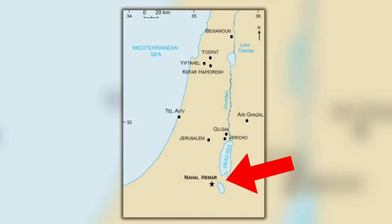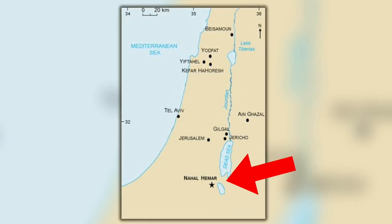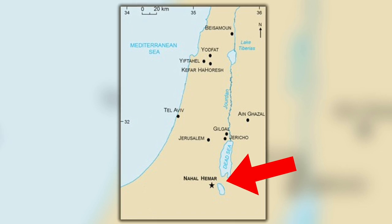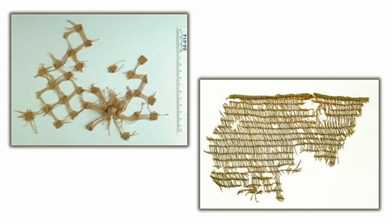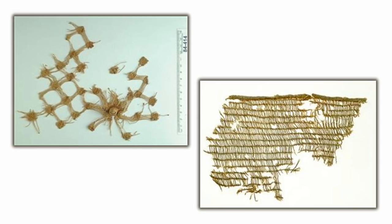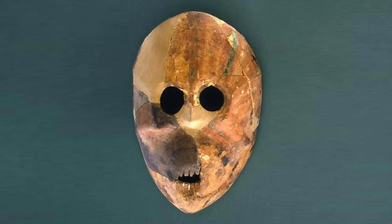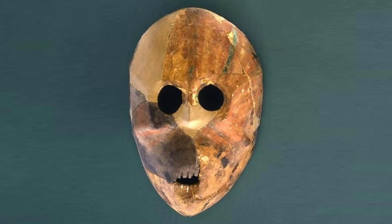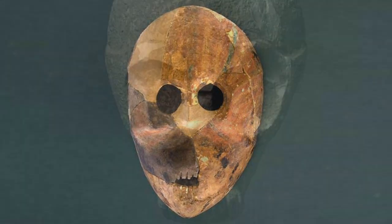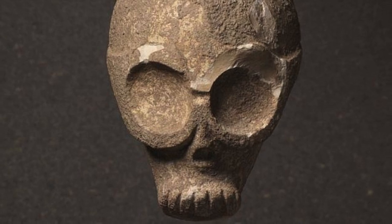Israeli archaeologists found some of the masks during excavations at the Nahal Hima Cave back in 1932, which is perched in the limestone cliffs above the shores of the Dead Sea. They were found amongst other Neolithic artefacts such as baskets, beads, and the world's oldest known glue. Such artefacts could be dated, which means the associated masks were at least 9,000 years old, but depending on their importance to Neolithic people, they could be even older.